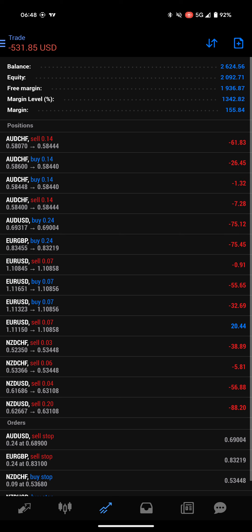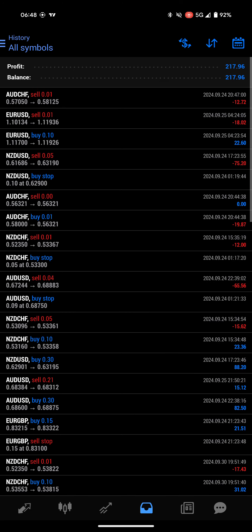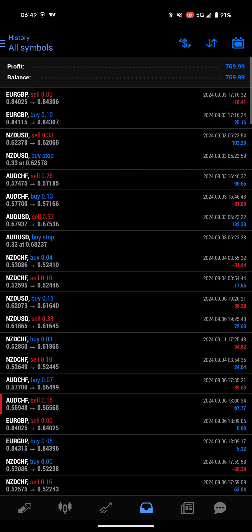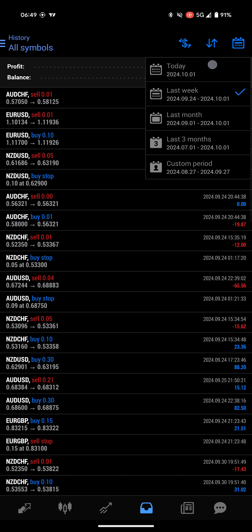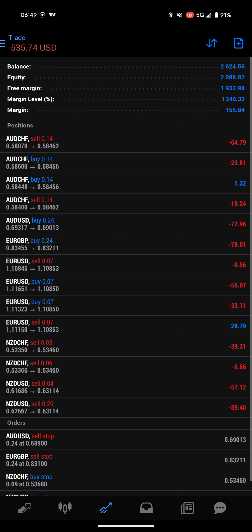Ever since then, I've consistently been able to pull out returns. Sometimes you get $200. Last month was $800 — that's roughly $200 a week. Today I've made $45 so far. It's a nice process, pretty easy, doesn't take much.